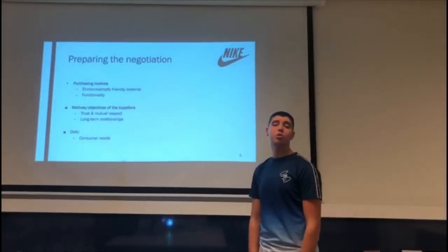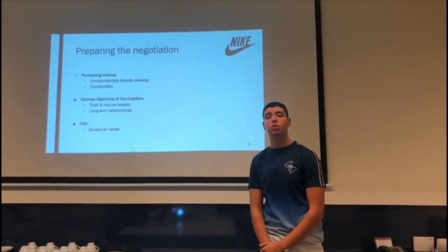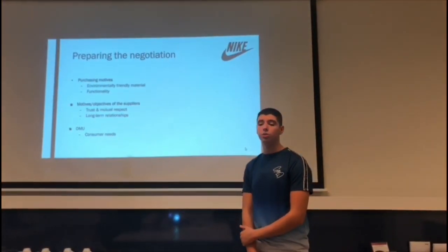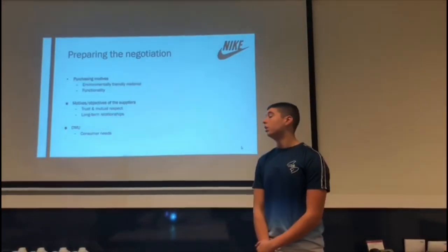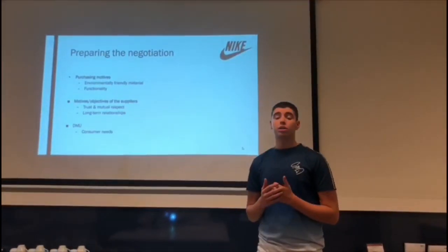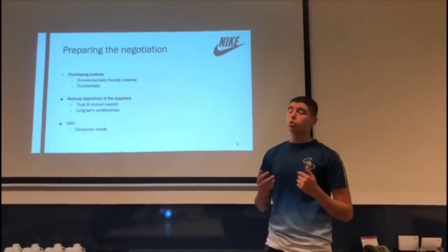Now I will tell you more about how Nike prepares their negotiations, including purchasing motifs, supplier motifs, and the DMU. For purchasing motifs, Nike uses environmentally friendly materials — the EVA foam and non-marking synthetic rubber are both eco-friendly. Functionality is also very important; Nike chose synthetic leather instead of regular leather because it is more durable, more comfortable, and easier to clean.